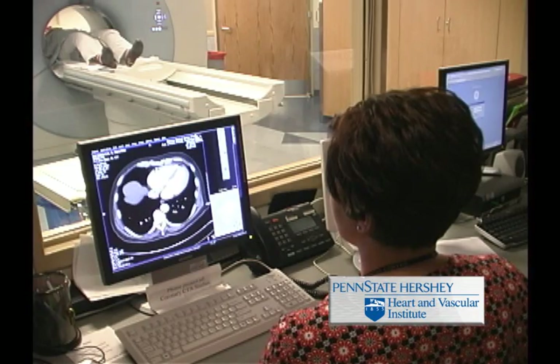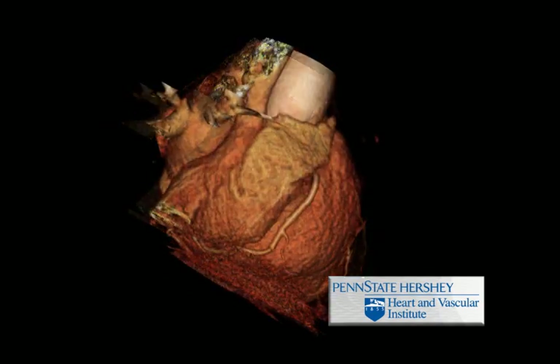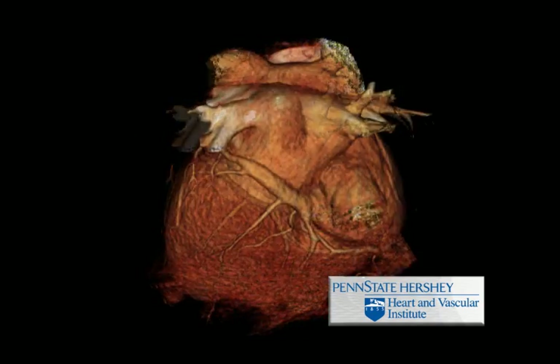In addition, cardiac CTA can assess the functional status of the main pumping chamber of the heart, referred to as the left ventricle. Cardiac CTA can provide essential clinical information that MR, nuclear, echocardiographic, and invasive angiography cannot do as well.